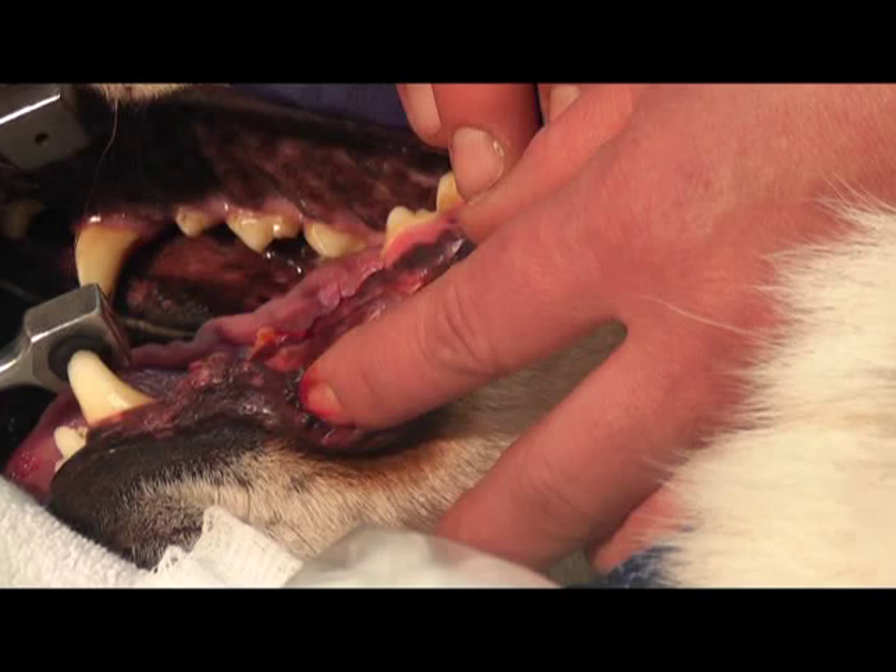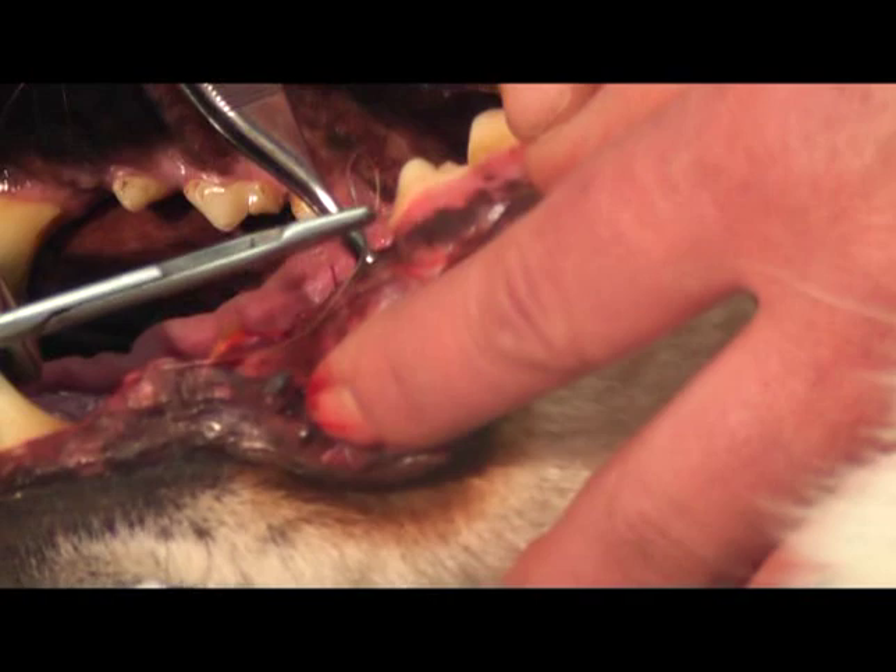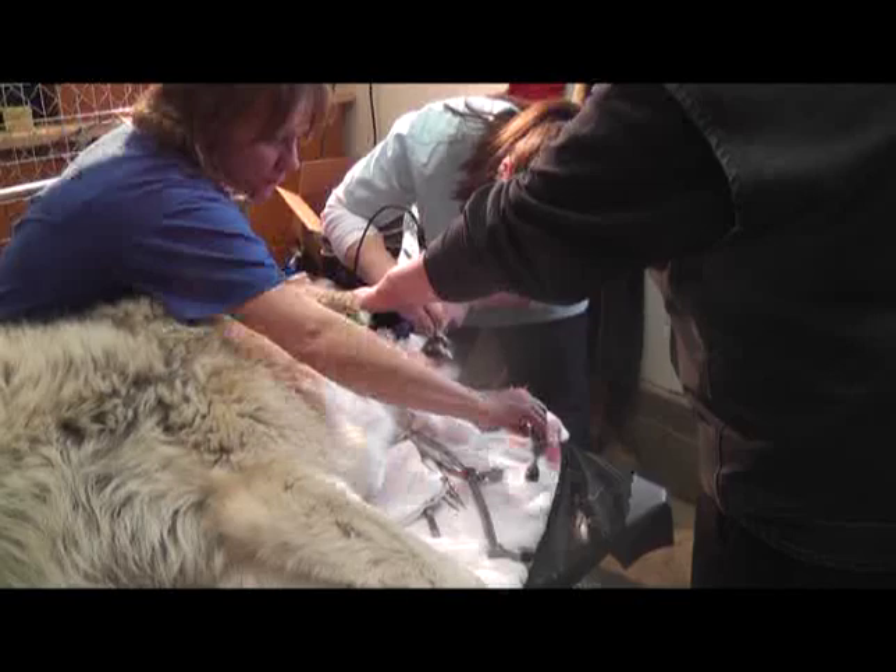Grizzer's extraction was extremely smooth — just two to three stitches to close up that hole in the gum. We clean it up, get rid of the excess debris and blood, and make sure that it's sealed well and comfortable for him.